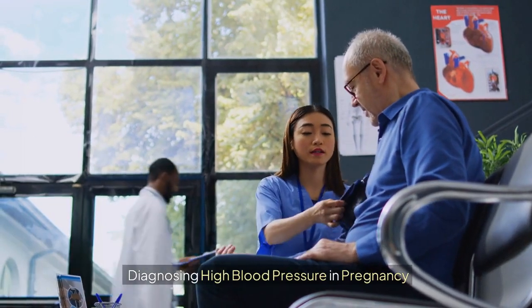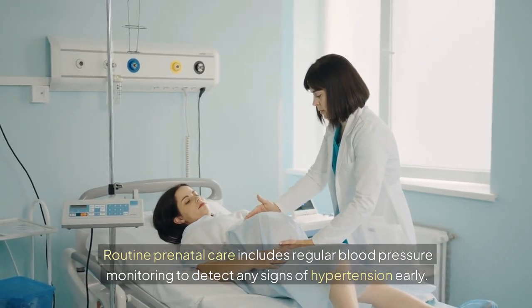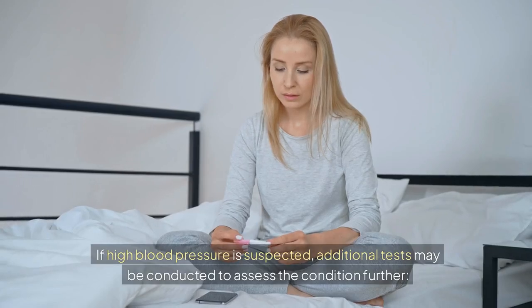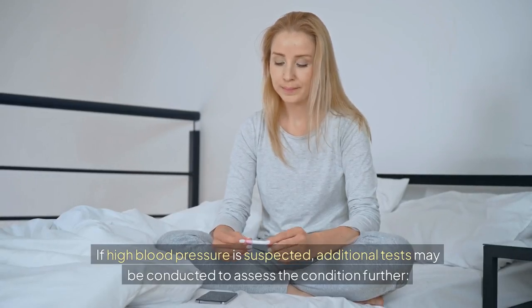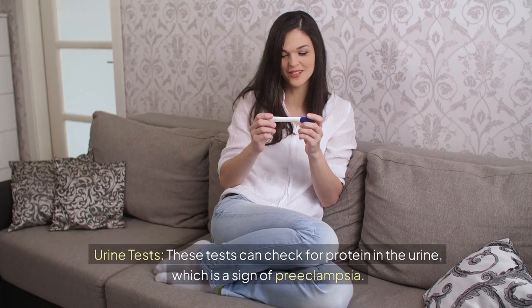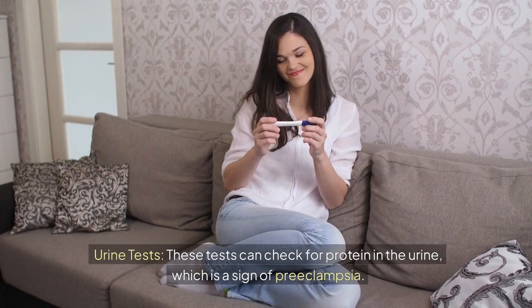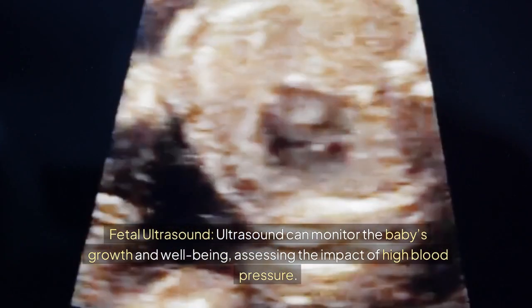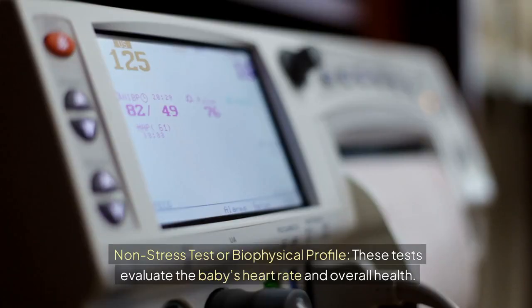Diagnosing high blood pressure in pregnancy. Routine prenatal care includes regular blood pressure monitoring to detect hypertension early. If high blood pressure is suspected, additional tests may be conducted. Blood tests can evaluate liver and kidney function and check for signs of hemolysis, elevated liver enzymes, and low platelet count. Urine tests check for protein in the urine, which is a sign of preeclampsia. Fetal ultrasound monitors the baby's growth and well-being, while a non-stress test or biophysical profile evaluates the baby's heart rate and overall health.